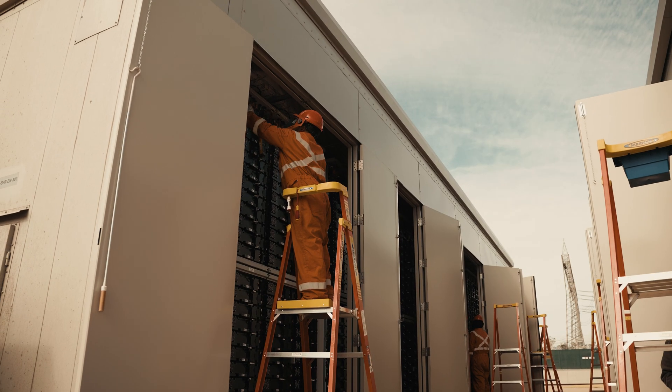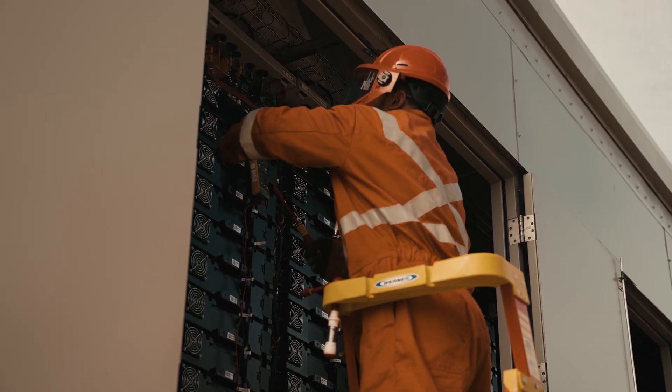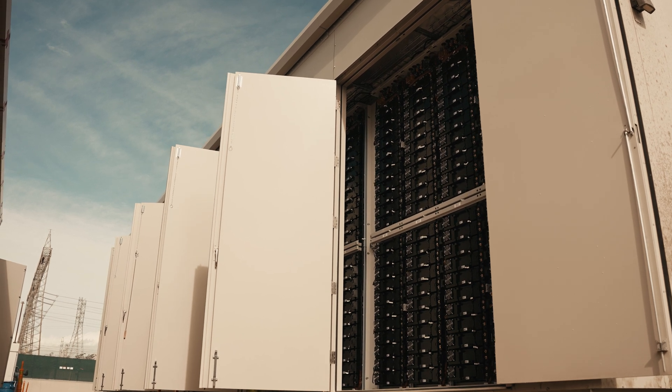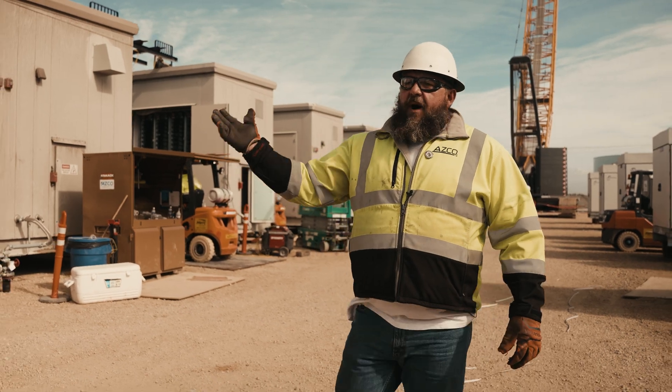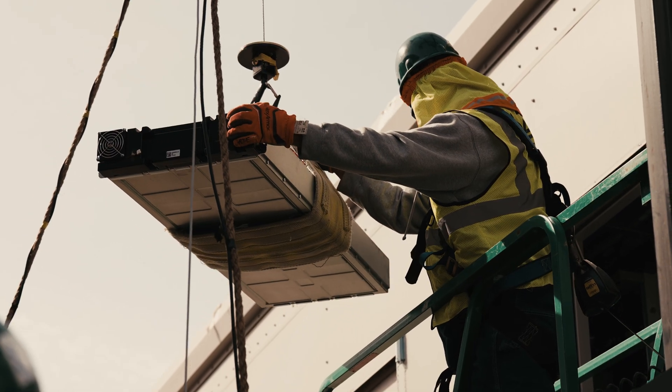After you get through the battery install, you start coming into linking. That consists of voltage checks, bolting the batteries in, connecting them all to produce power. So we have that right behind the guys installing the batteries, making this whole process as efficient as possible.